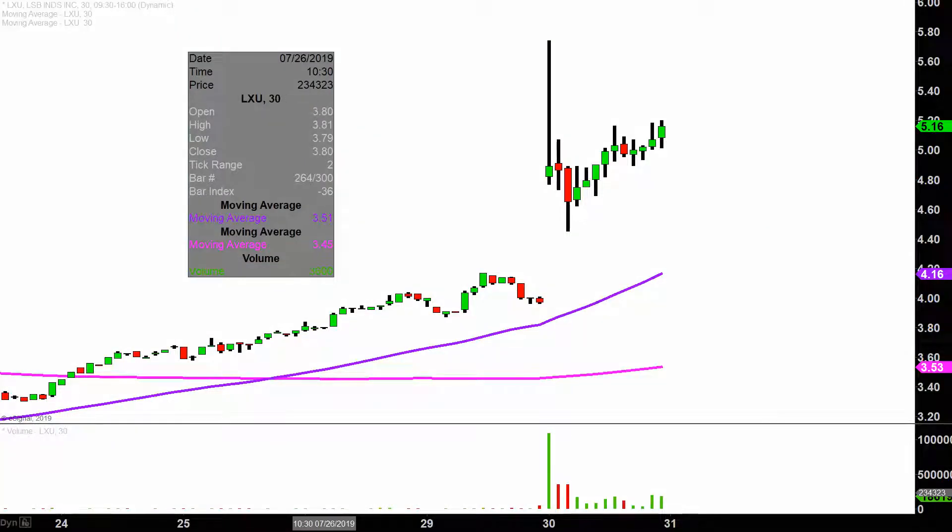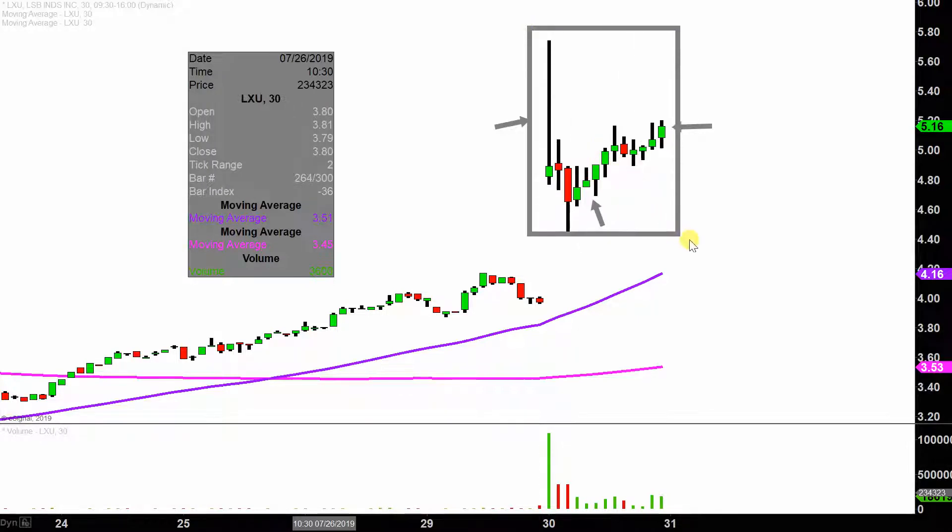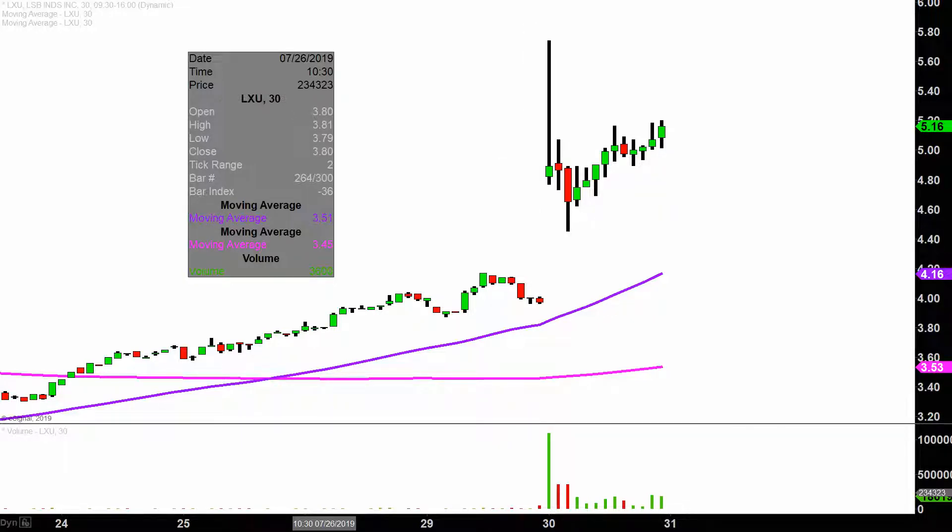Real quick, what do I mean by 30 minute in case maybe you're new to charts? Instead of each one of these candlesticks here representing one day's worth of price action, which is what you would normally see, each one represents 30 minutes. So while this may look like several days worth of time, it's actually today's price action broken down into 30 minute time slices. I like to do this time frame as it does a good job of telling the story of the price and makes mapping out levels of support and resistance a bit easier to see.